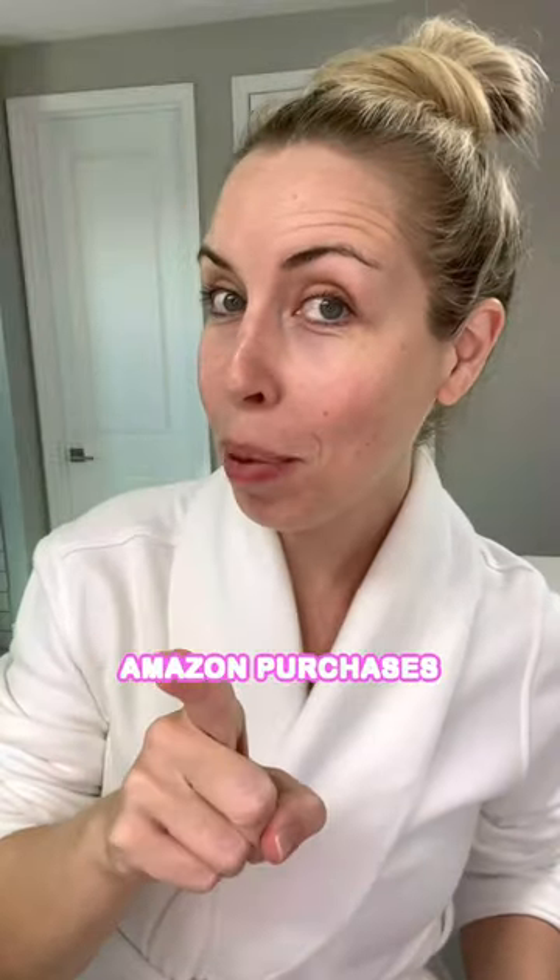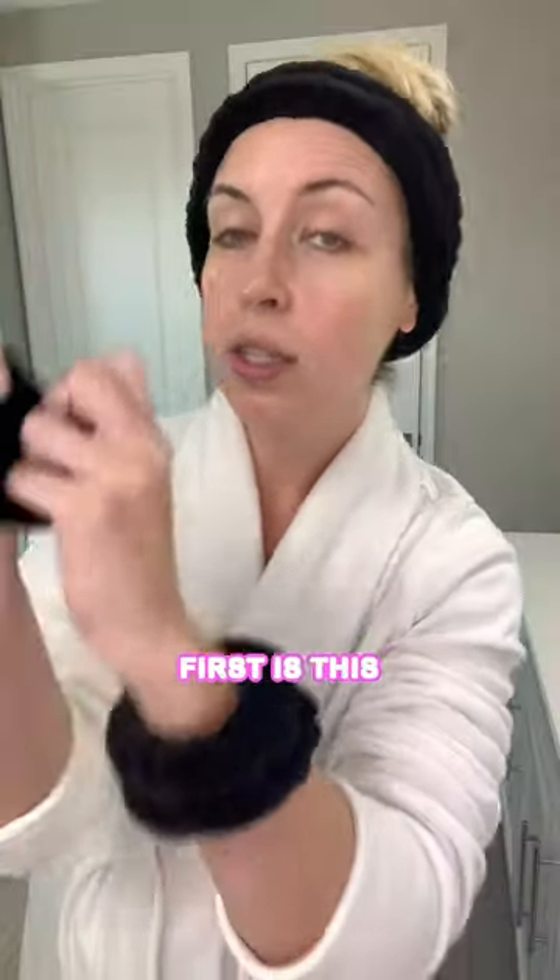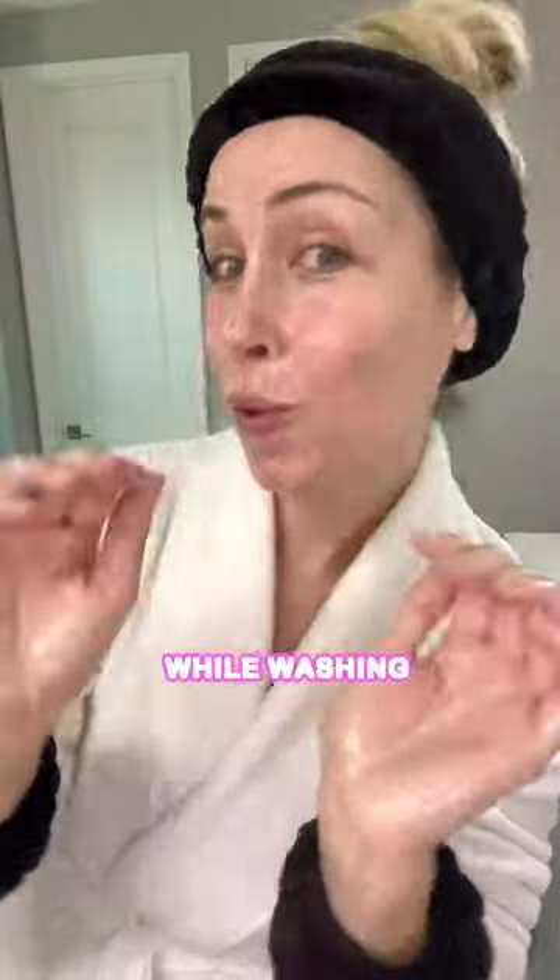Here are two of my must-have Amazon purchases for your skincare routine. First is this three-piece set — it keeps all the water from running down your arms while you're washing your face.